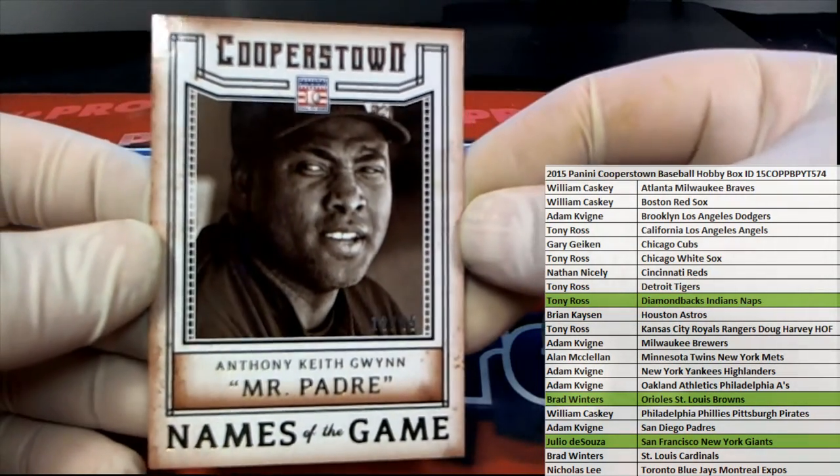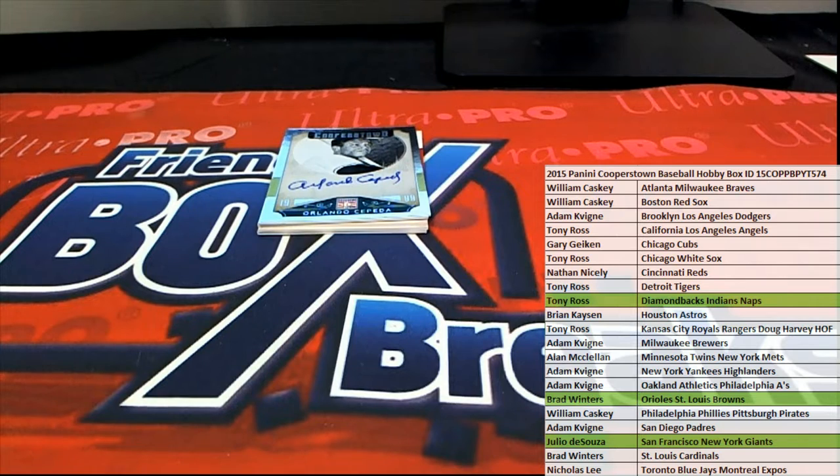Love this guy — rest in peace, Tony Gwynn. Padres is Adam K.